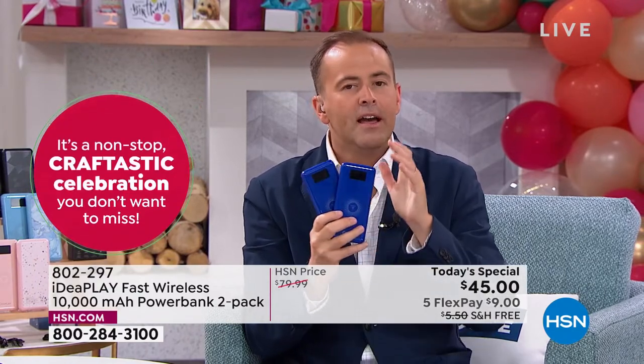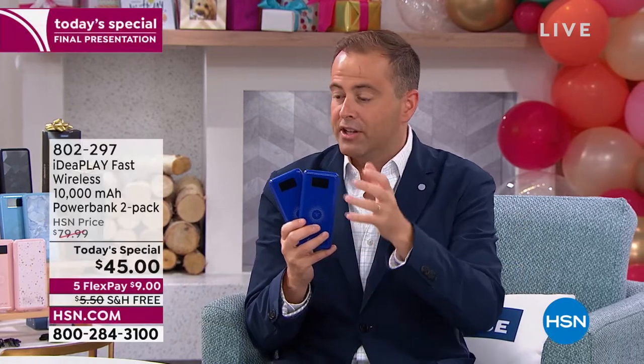You can find similar products in the market, and on HSN the price is a fraction of what you'd spend elsewhere. The technology exists in the market but people pay a lot more. Julie paid $60 at the mall for a wireless charger a few years ago — but it wasn't portable, it took forever, it was a 5-watt, and she never used it. So this is totally different — upgraded 15-watt wireless.